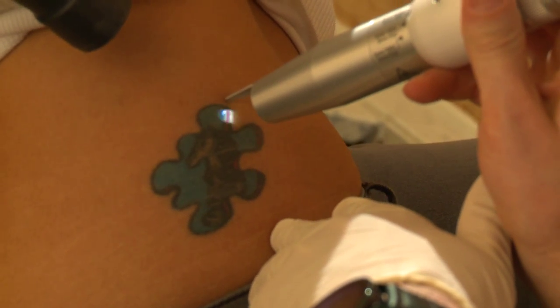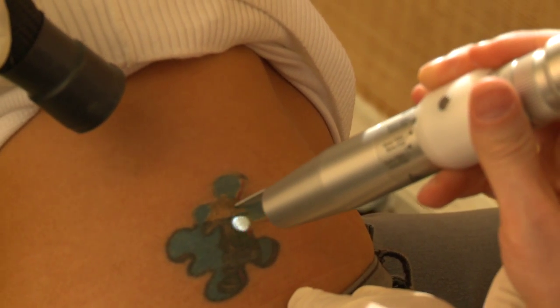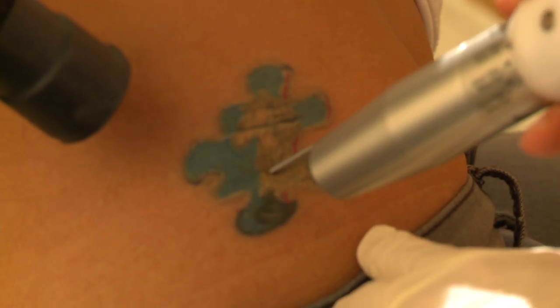Here we go. You doing okay? Yeah. You're doing great.